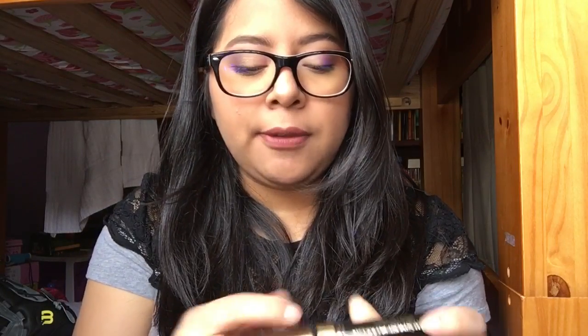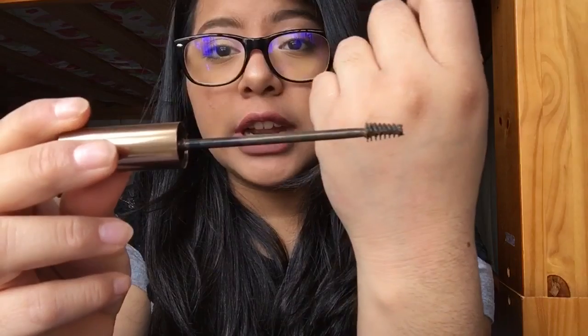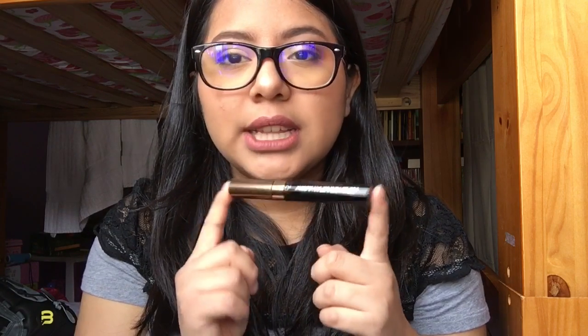Another thing I use on my brows to set and gel them down is the L'Oreal Brow Stylist Plumper in Medium to Dark. It has a really long wand with a very tiny brush, similar to Benefit Gimme Brow. It's like a legit gel for your brows — they will not move. It doesn't come out super pigmented but it keeps my brows in place all day. The other day it started raining and my brows still looked great.